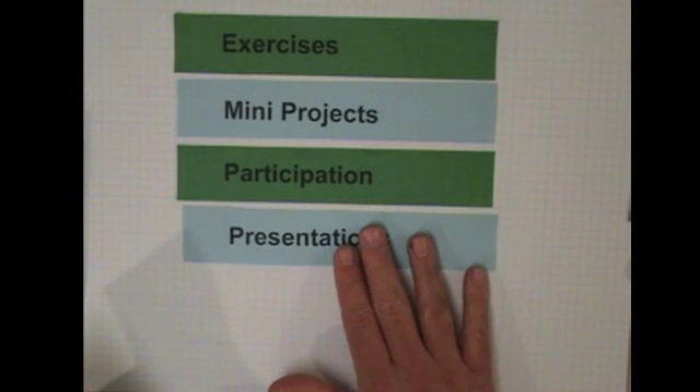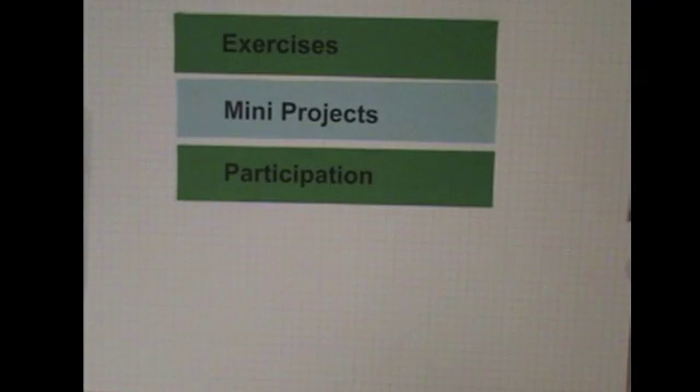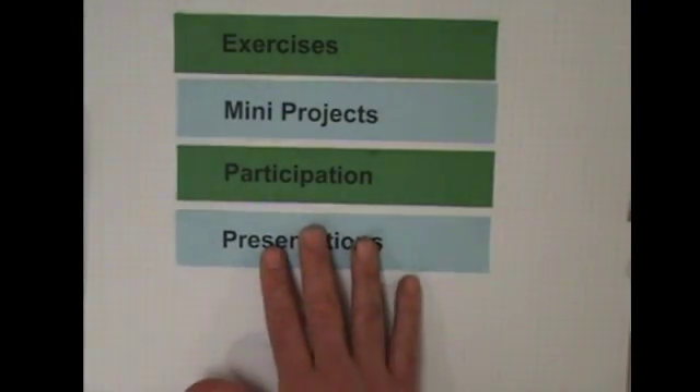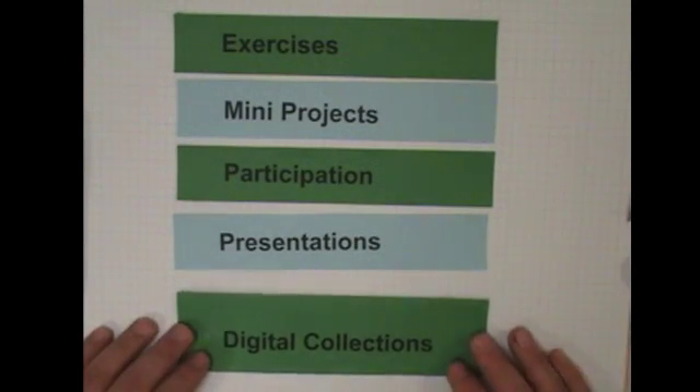Everyone will be doing a 10- to 15-minute presentation. Students choose a topic such as a library service that will impact the future of libraries and the information industry. These would be interesting for you to go out and find these things and bring them back to us.